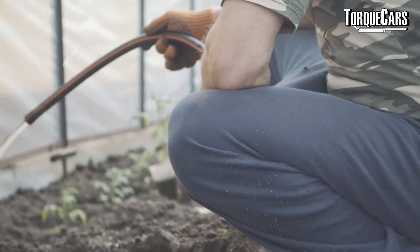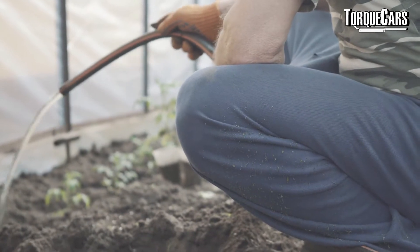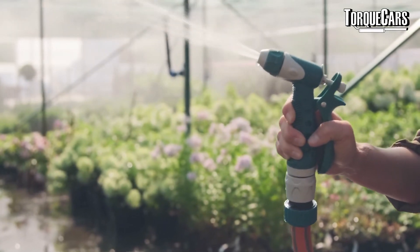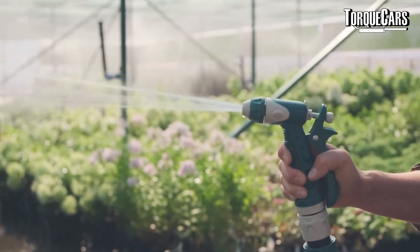When it comes to sports exhausts, you want to maximize the flow rate. Think about watering the garden — take the end off the hose so you've got a large area and you'll notice the water just trickles out and doesn't go very far. As soon as you add the restriction of that nozzle, your water goes further. So the flow rate increases as the bore size decreases — think very carefully about that.